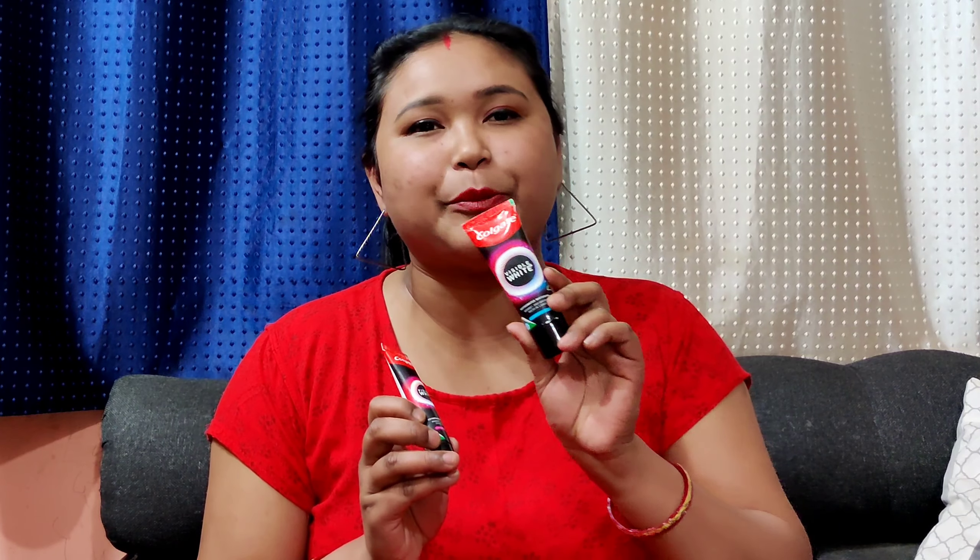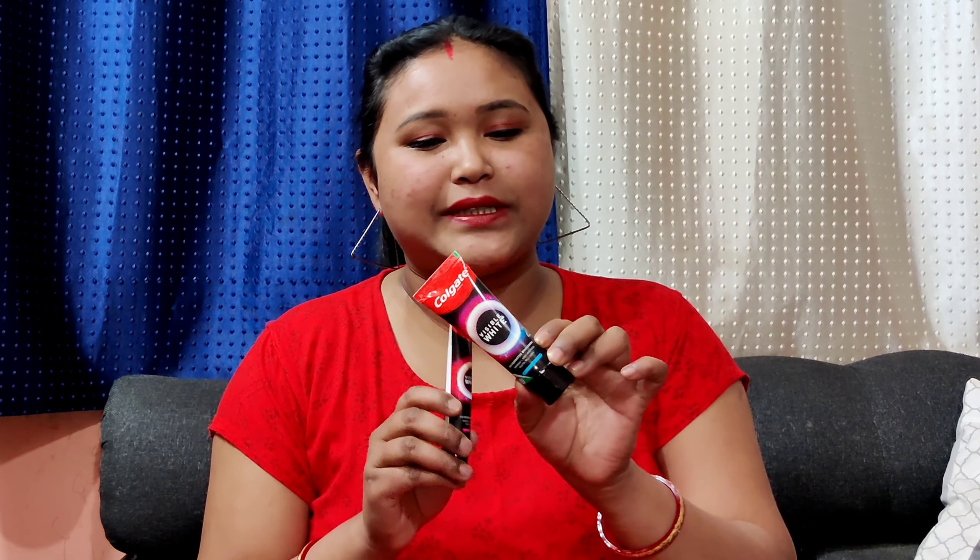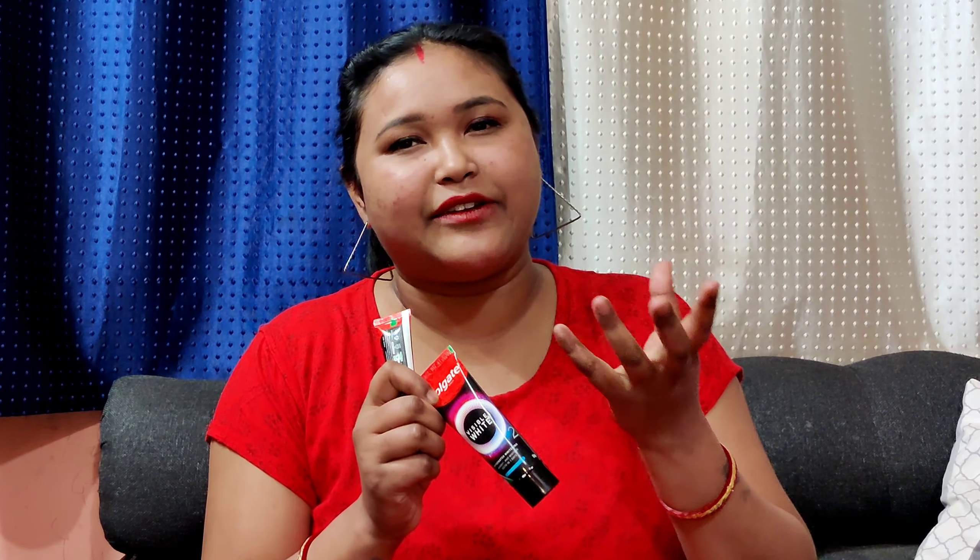I used this toothpaste for three days, morning and night. I've shown you the morning routine — I haven't shown the night routine, so sorry for that. Step three is to rinse and repeat morning and night, and begin to see a radiant, whiter smile in three days.